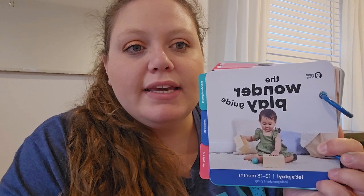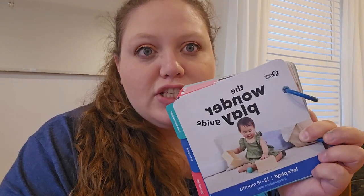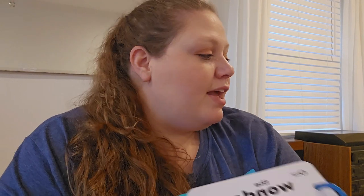Hey guys, it's Miranda back with another video. Today I'm going to be doing a review on the KiwiCo Panda Crate, the Let's Play Crate. This is 13 to 18 months. We got this crate a few months ago and we had some time to play with it.